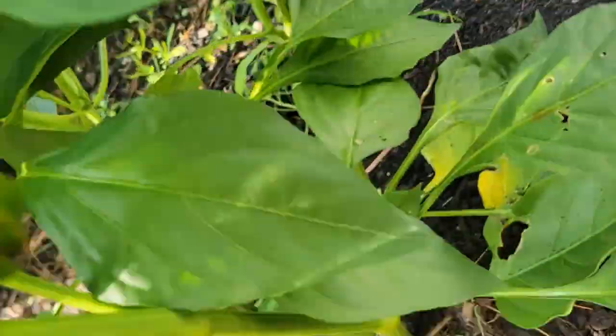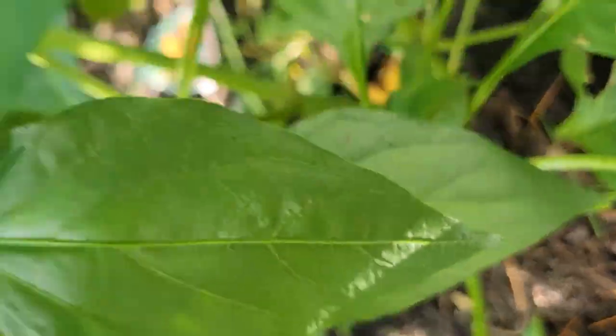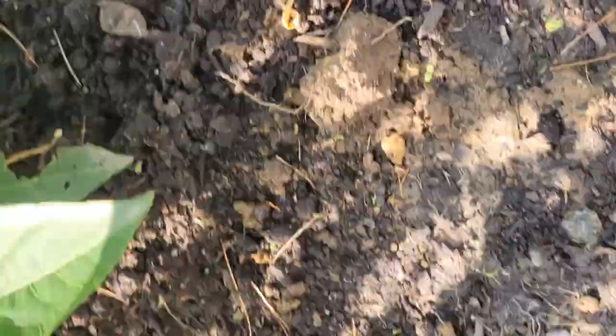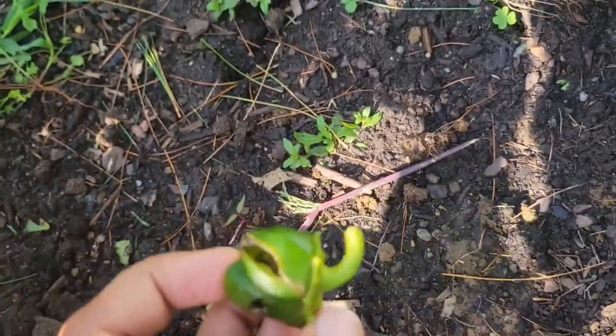We have a lot of bunnies and birds — they spoil all our vegetables. See, you can see them. See what they have done.